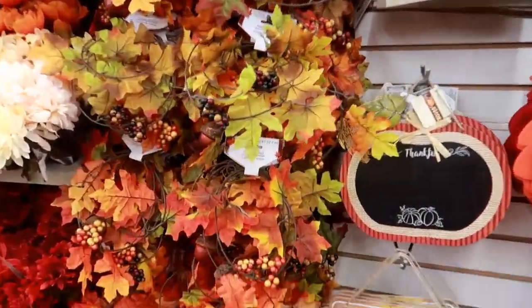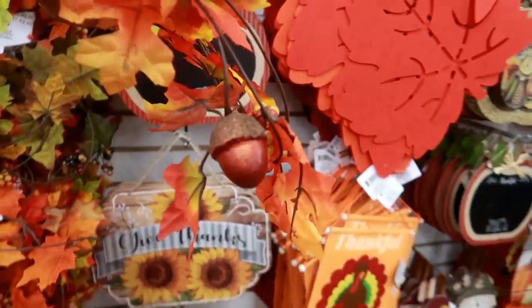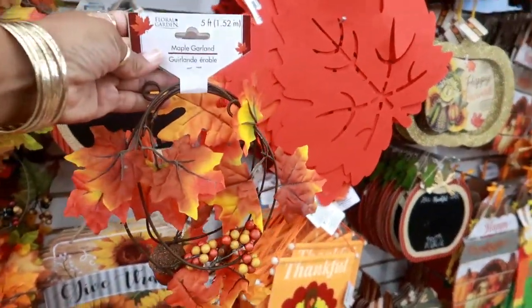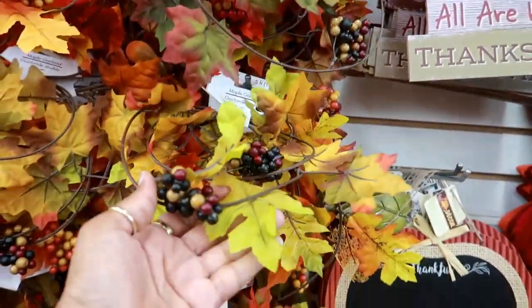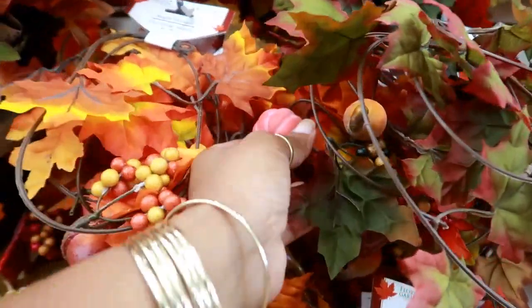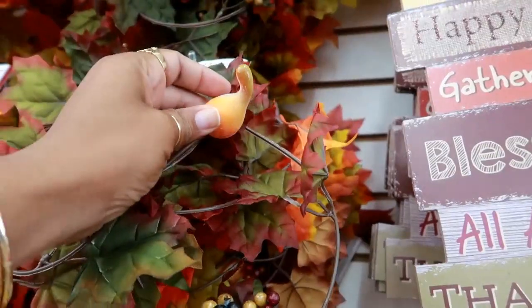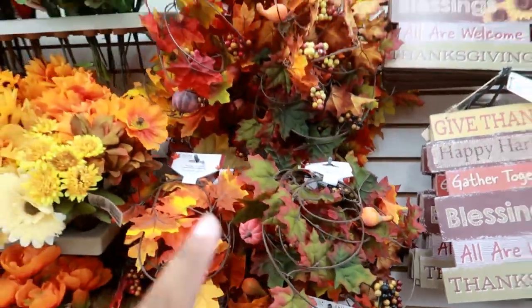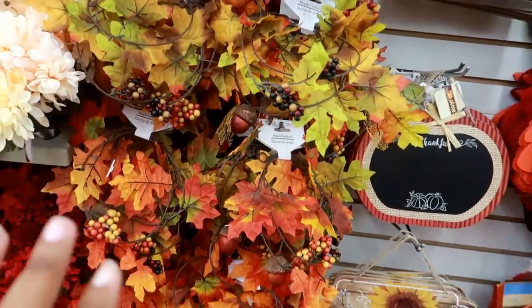Oh, they got some pretty garland! Look at that maple garland — it has a little acorn on it. It looks like there's a few different ones: you got that one, this one has pumpkins on it, and then this one has a gourd. So there's a few different ones, and they're five feet.